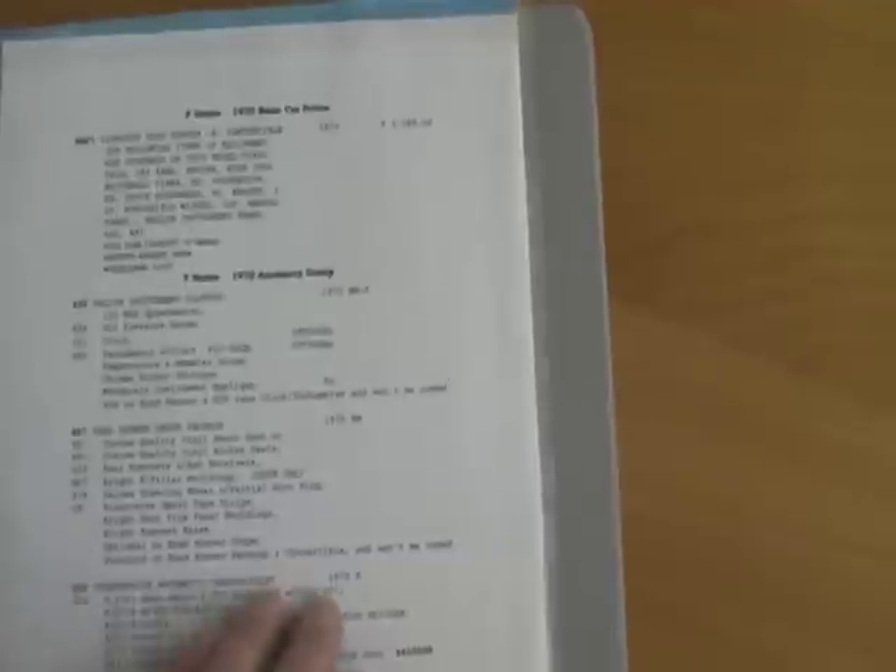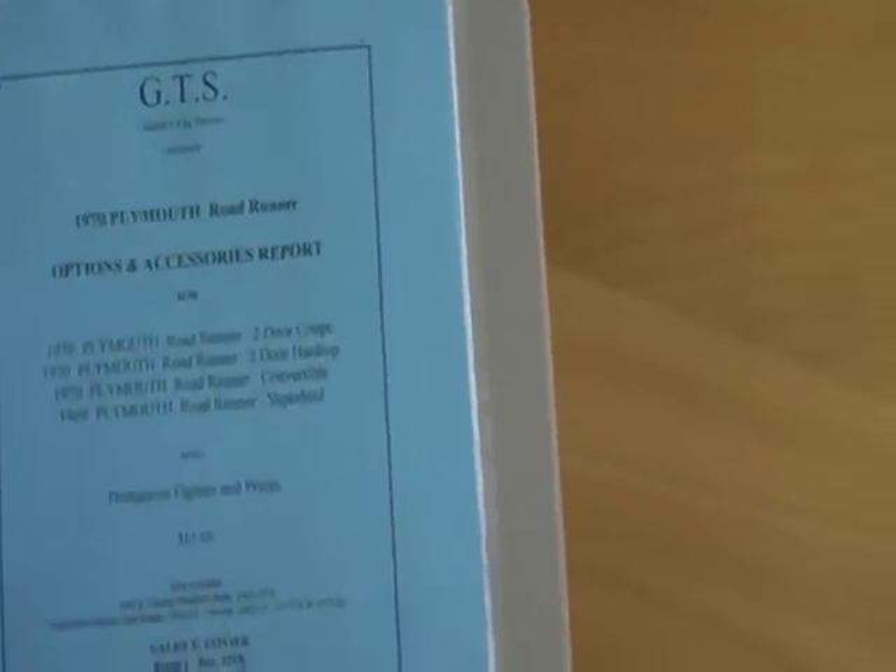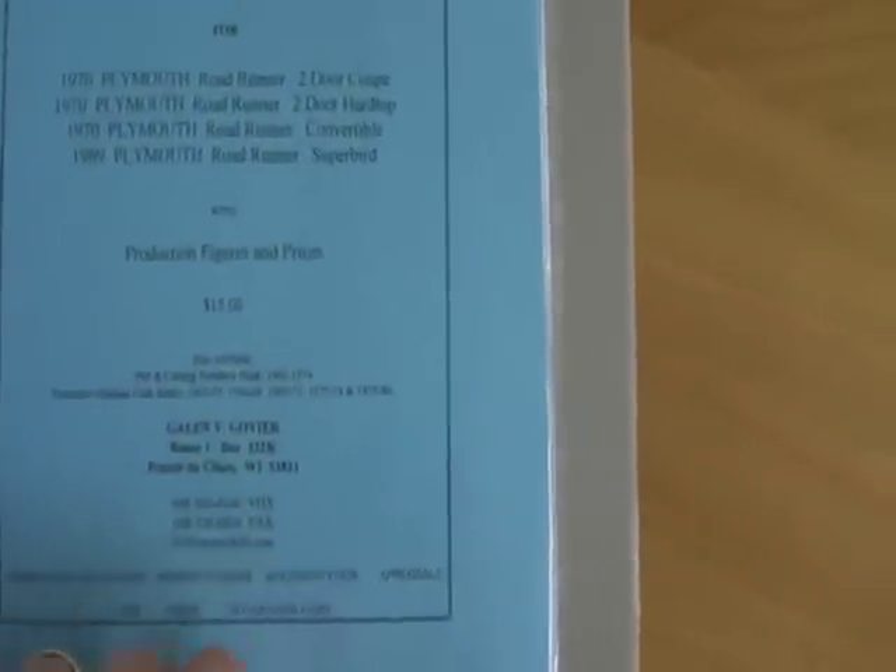Another build sheet. This one does have factory air conditioning that blows cold, power steering, power disc brakes, power convertible top. These are all the codes for Roadrunners. Gale & Go VA certification here.